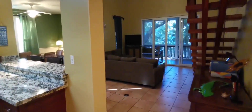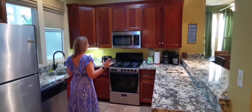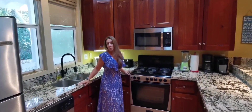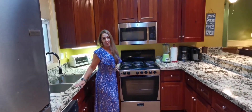As you step inside you're right into the heart of the home with an open concept living, dining, and kitchen area. You've got a really nice kitchen with mahogany cabinets and beautiful granite — it's a great space to cook dinner for your family whether you're here full-time, part-time, or just on vacation.